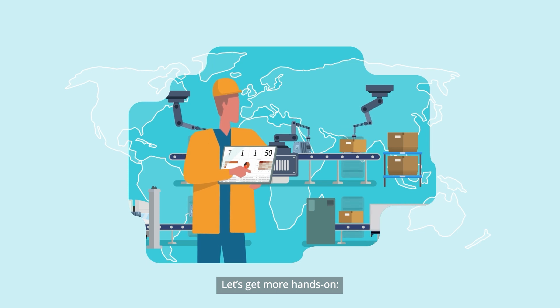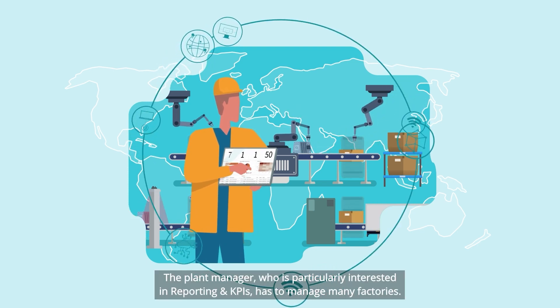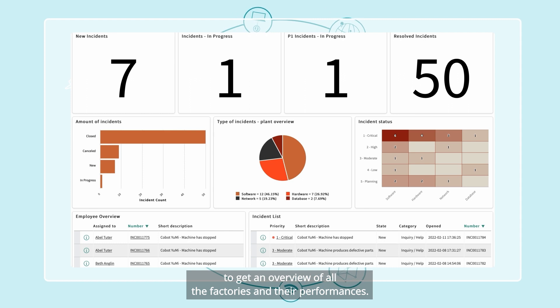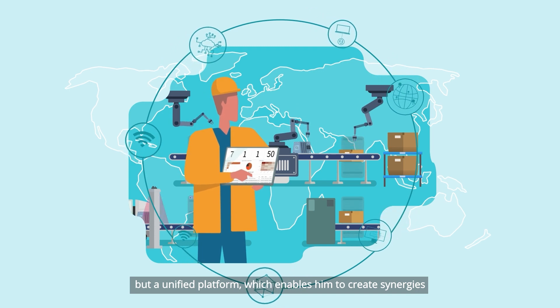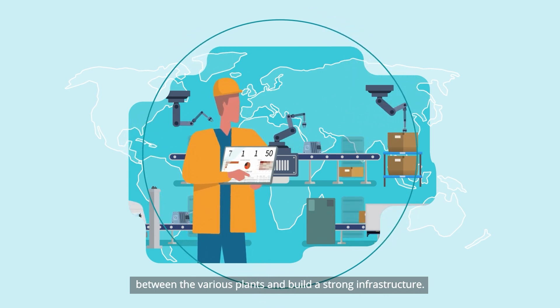Let's get more hands-on. The plant manager, who is particularly interested in reporting and KPIs, has to manage many factories. The performance analytics function of the OTSM solution will help him get an overview of all the factories and their performances. There are no longer just different systems for each plant, but a unified platform, which enables him to create synergies between the various plants and build a strong infrastructure.